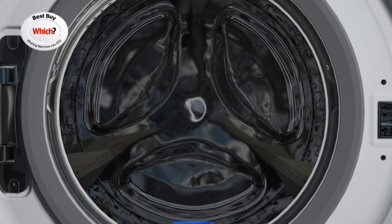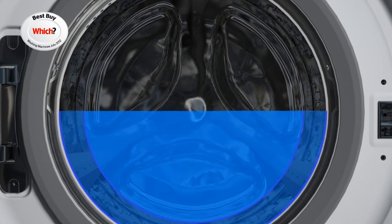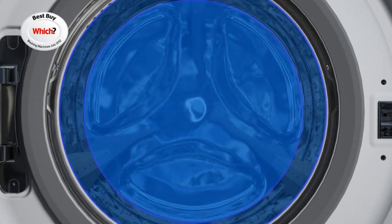The innovative 3D Sensor by Panasonic precisely measures the amount of clothes in the drum and then communicates this information to the PerfectSense to ensure that the water and energy consumption are reduced accordingly to the size of the load.